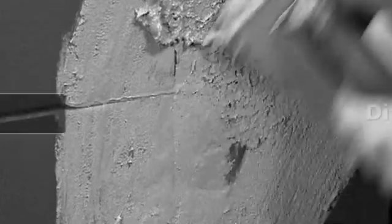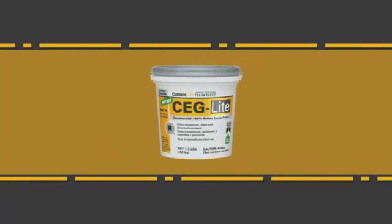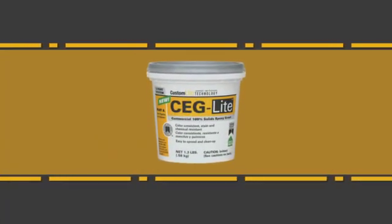Working with traditional epoxy grout can be challenging. It's difficult to spread, it's tough to clean up, and it tends to sag in vertical joints. Well, now there's a new epoxy grout that eliminates these hassles once and for all.